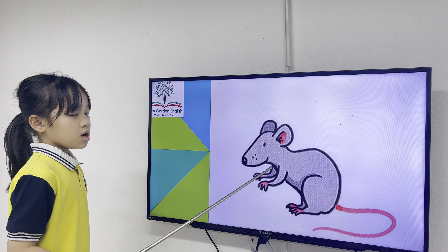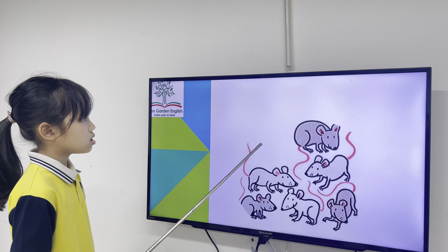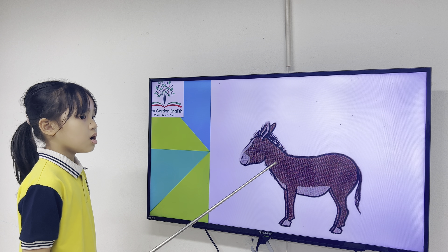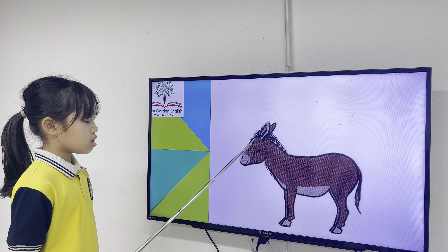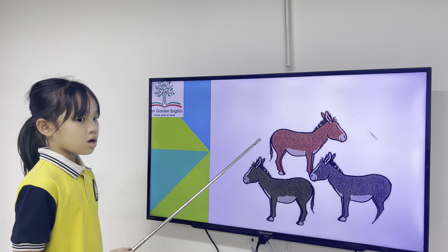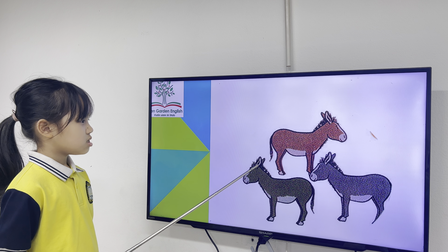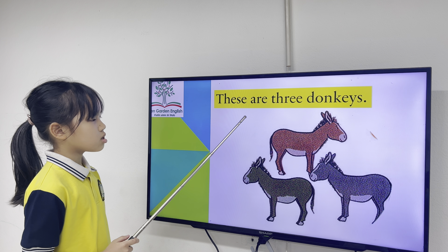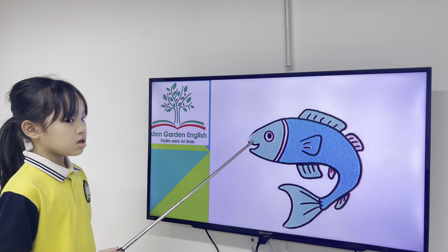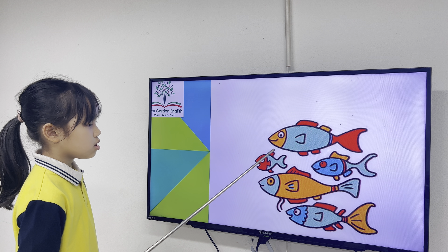What is this? This is a mouse. Perfect. What are these? They are mice. All right, good. What is this? This is a sheep. Good job. What are these? There are sheep. Good job. What is this? This is a sheep. Good. What are these? They are trees. Good job.